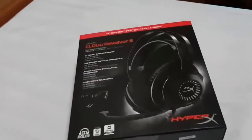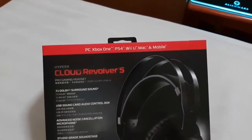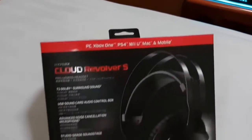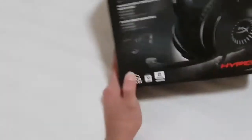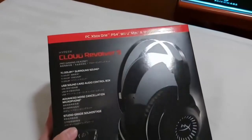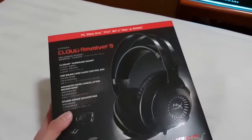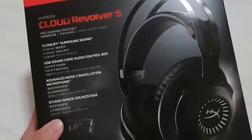The HyperX Cloud Revolver S headset performs as admirably outside of games as it does in them. With a great build and comfort, it's easily a headset worth having. The Kingston HyperX Cloud Revolver S takes the standard Cloud Revolver headset and tweaks it just a bit to make its soundstage more versatile for gaming, music, and video entertainment.